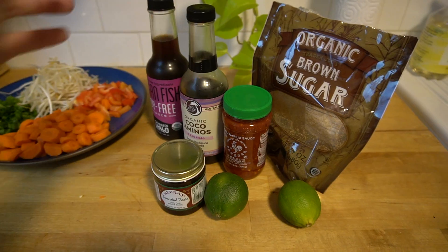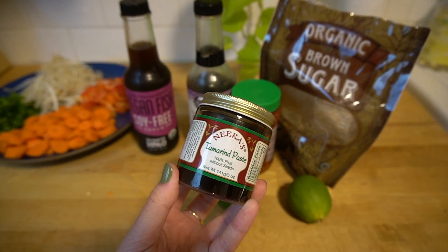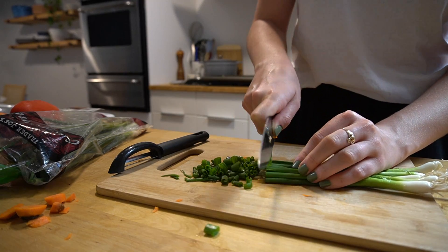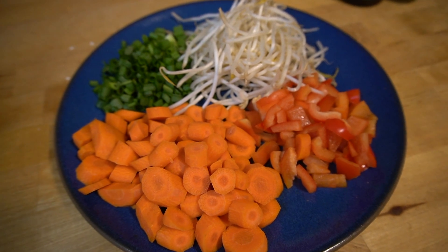For dinner I made a huge batch of vegan pad thai, because it's one of my favorite foods. I learned to make it during the pandemic since my boyfriend and I used to eat it out a lot. It's not that hard — you really just need vegan fish sauce and tamarind paste, and then the rest is just a bunch of delicious veggies. I'll leave the recipe in the description.